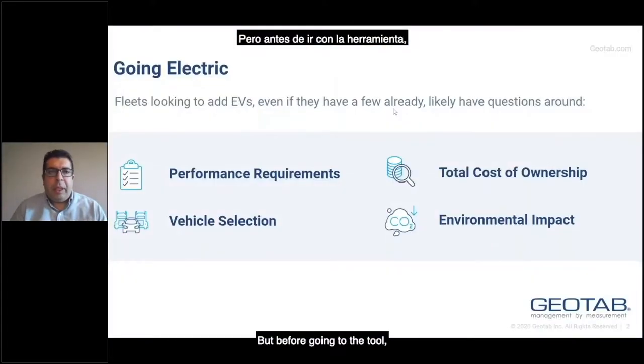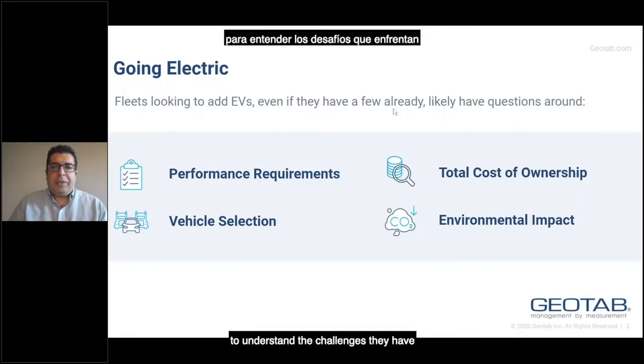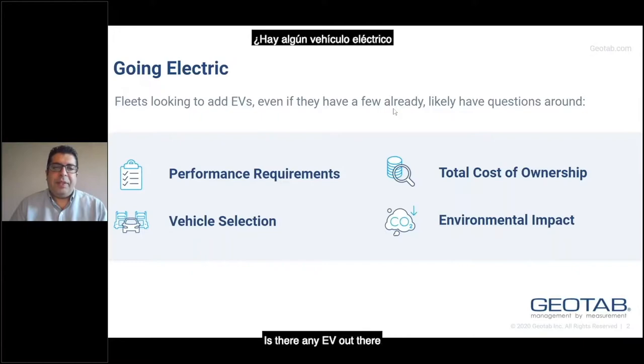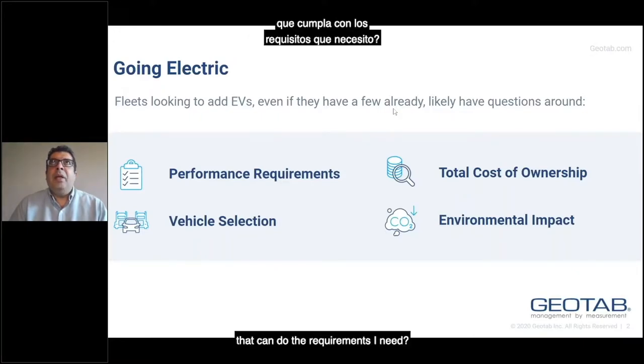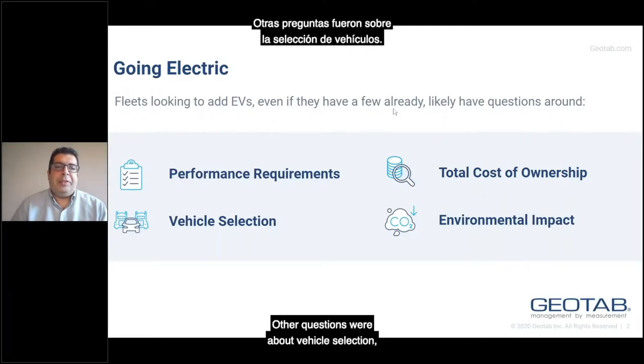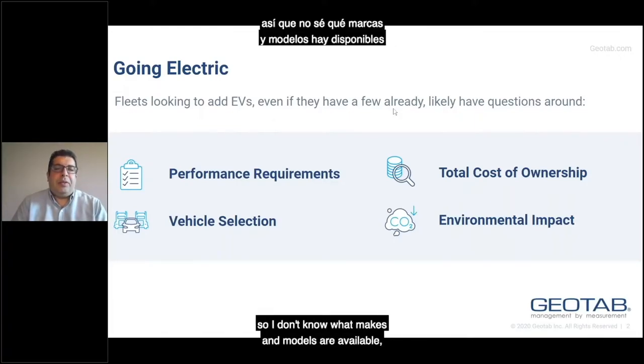Before going to the tool, I just want to let you know how this tool came to be. When we were talking to fleets to understand the challenges they have when trying to select electric vehicles, we saw that fleets had several questions grouped into four different categories. The first was about performance: is there any EV out there that can do the requirements I need? What's going to happen if it becomes very hot or very cold? Will the range I need still be available in that vehicle? Other questions were about vehicle selection — I'm not very familiar with the EV market, so I don't know what models are available or what prices there are.